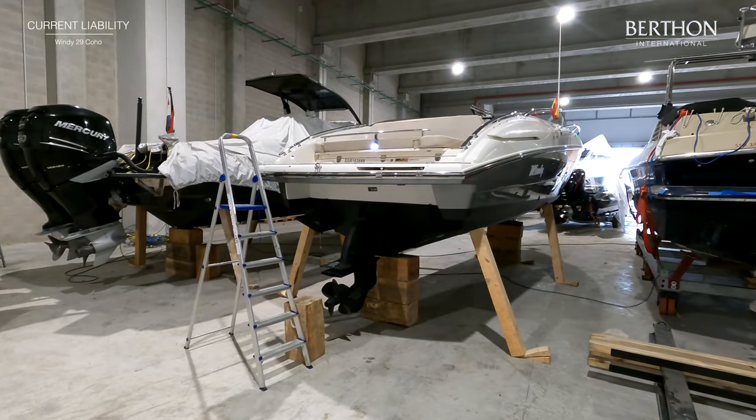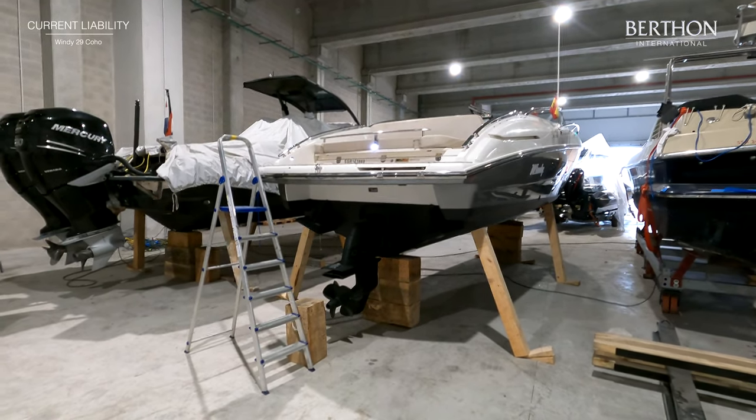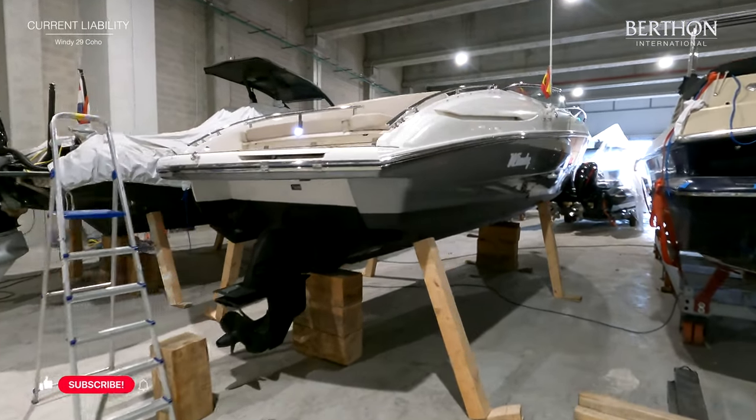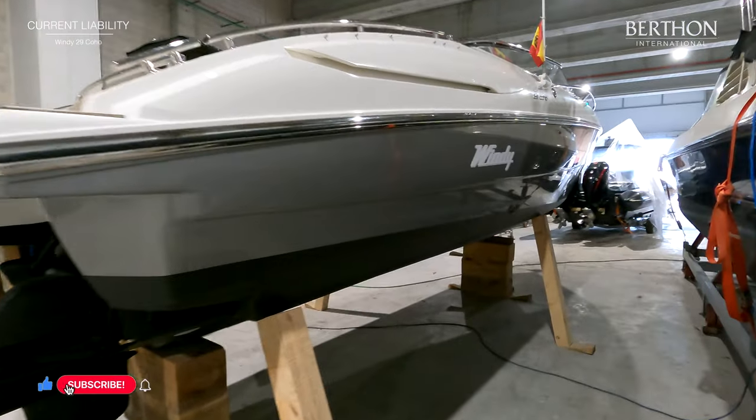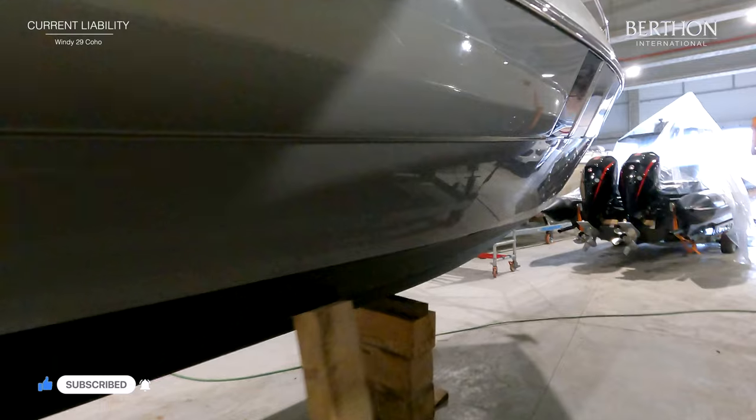Current Liability was first delivered by Berthen in 2016 to a current owner who has used her predominantly for day trips. The hull has recently been anti-fouled and has also been upgraded in a lacquered hull painted finish, which was applied during production.